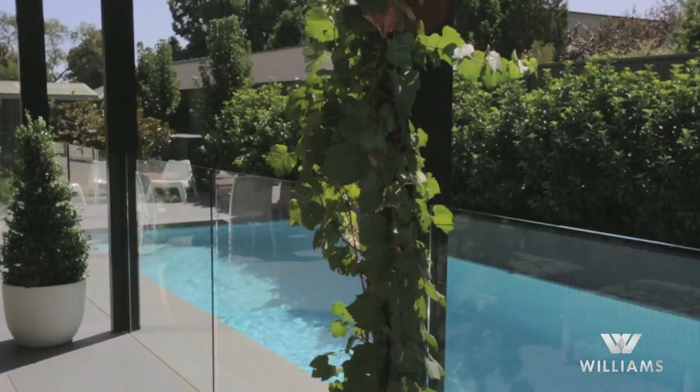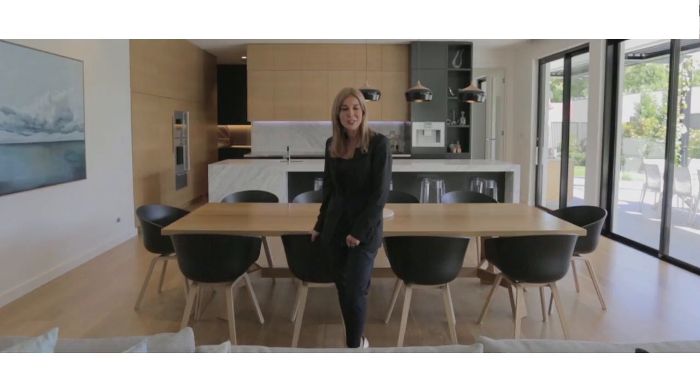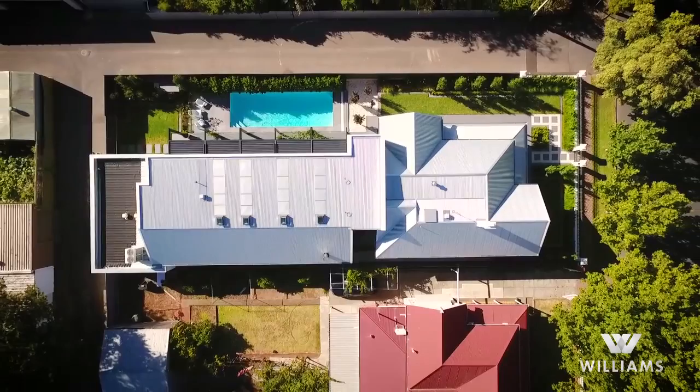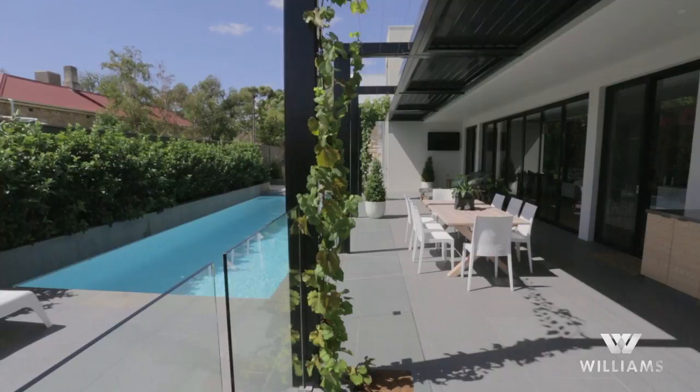This circa 1900 return veranda sandstone villa has been exquisitely redesigned, restored, rebuilt and extended with absolute precision, eclipsing all previous standards of luxury family living. With a dazzling three-level extension sited on a premium corner allotment of approximately 836 square meters of land, we are offering an incredible 615 square meters of living spaces, featuring unimaginable design, plantation shutters, color palettes, textures and sublime finishes that will simply blow your mind.